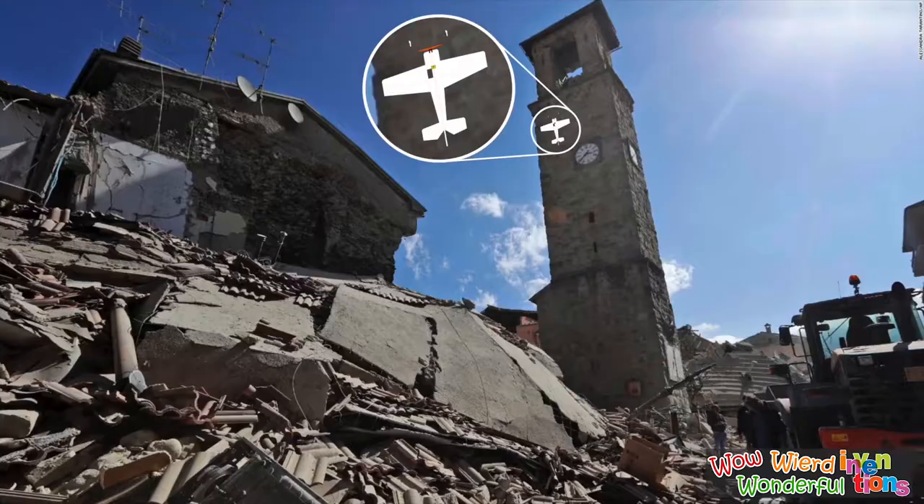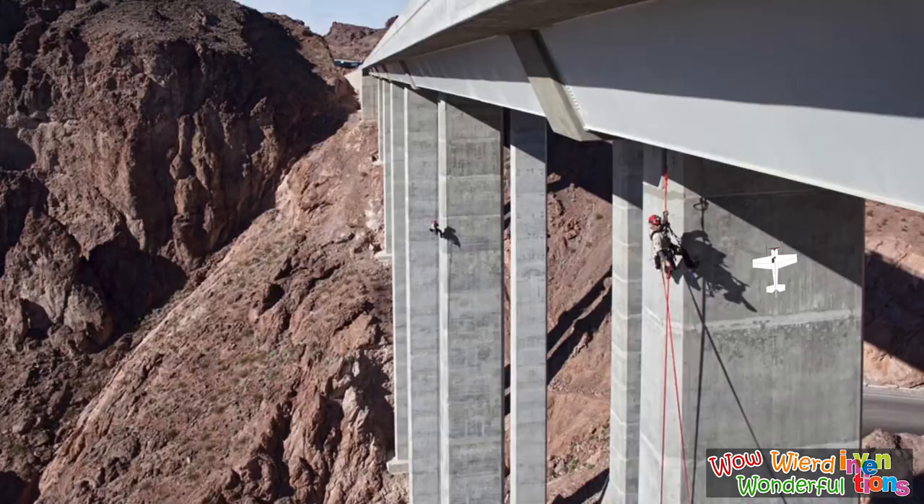The makers of this drone state that it can land safely on any kind of rough or hot surface without getting damaged. This drone is very useful when surveillance and aid are needed in catastrophic situations like thunderstorms, earthquakes, or fires.